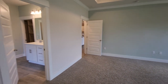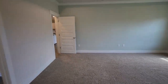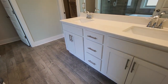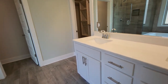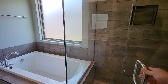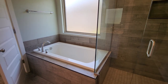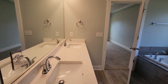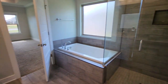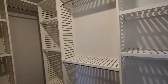Square footage sitting at 3,276, and we do have five bedrooms to share with you today. En suite master bath with double vanities, that same pretty quartz we saw in the kitchen, walk-in shower, nice soaker tub, water closet, and a custom built-out walk-in closet in the master.